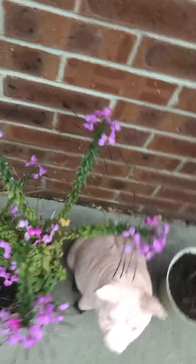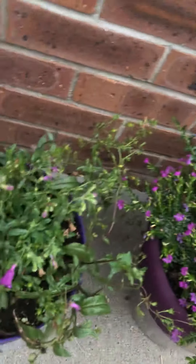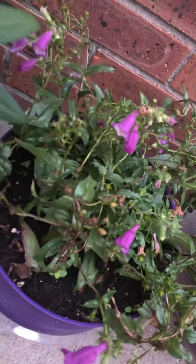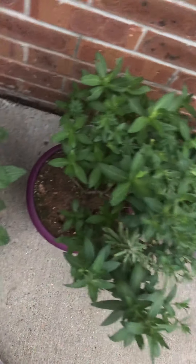There's my bamboo. I forget what that's called — that keeps blooming. Mexican heather. Bellflower. I forget what this is — I got that from Agway, it was like half dead.